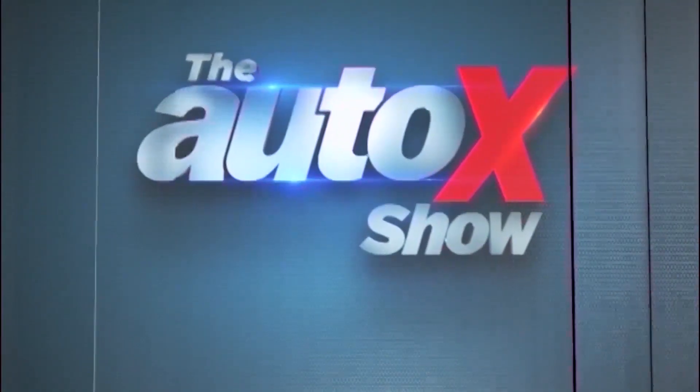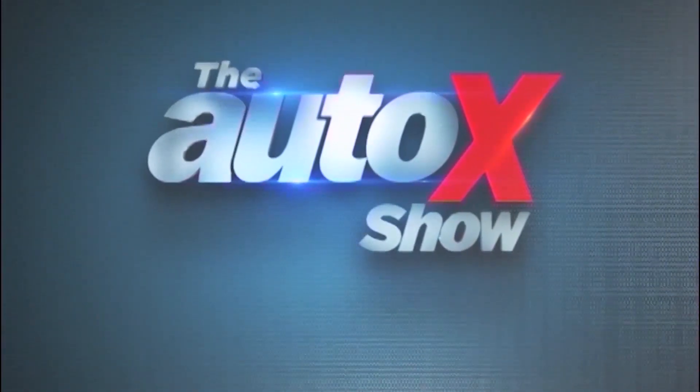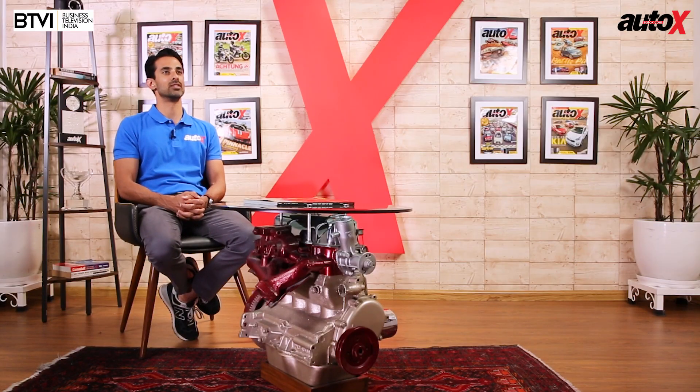Don't go anywhere because when we come back, Jared rides the new Ducati Diavel 1260. Welcome back to the AutoX show. The Ducati Diavel 1260 is a bike that's inspired by muscle cars and superheroes, and here's Jared's attempt to tame it.